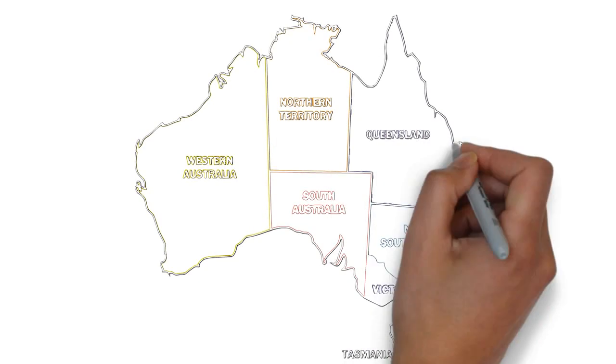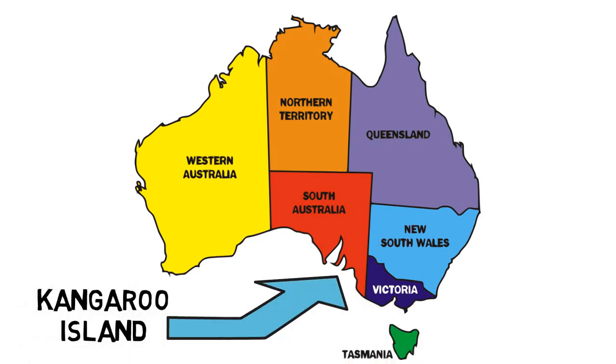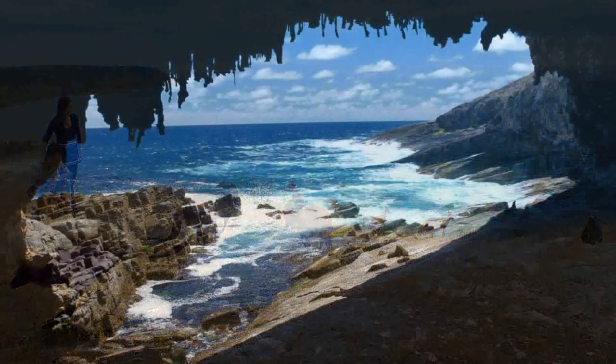Kangaroo Island, off the Fleurieu Peninsula, is the third-largest island in Australia and one of the country's top natural jewels. Sparkling cerulean seas, pristine beaches, rugged coastal scenery, fascinating rock formations, caves, and close-up encounters with charismatic wildlife are the prime attractions.